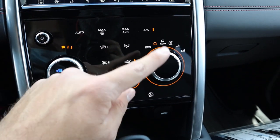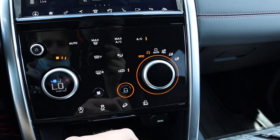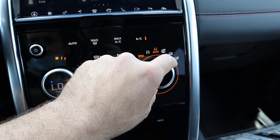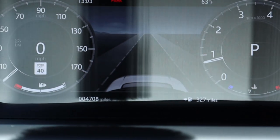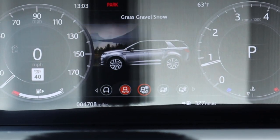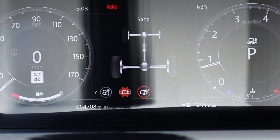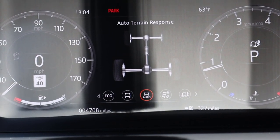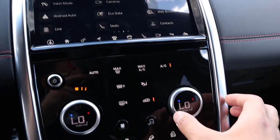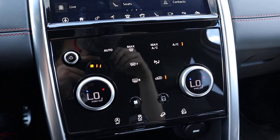You can press this button to control the drive modes. If I want to go into eco mode I can go over there, and then you've got auto mode. It'll actually pop up in the little center screen as you scroll through — you've got grass, gravel, and snow; then mud and ruts; and finally sand mode. Really easy to control, and it's neat that you just press a little button and it illuminates.